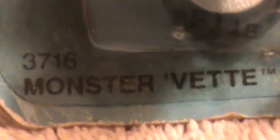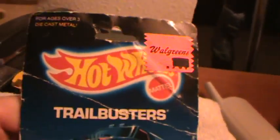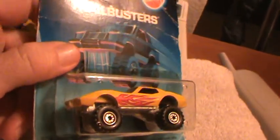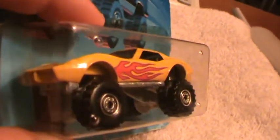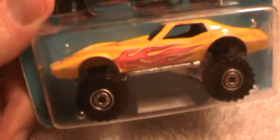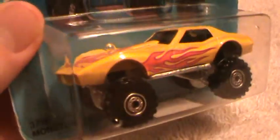Monster Vette Trail Busters Hot Wheels — it's an older 1986-type car. The box looks like it went through hell and back, but the car itself is in mint condition. Look at it, pretty!